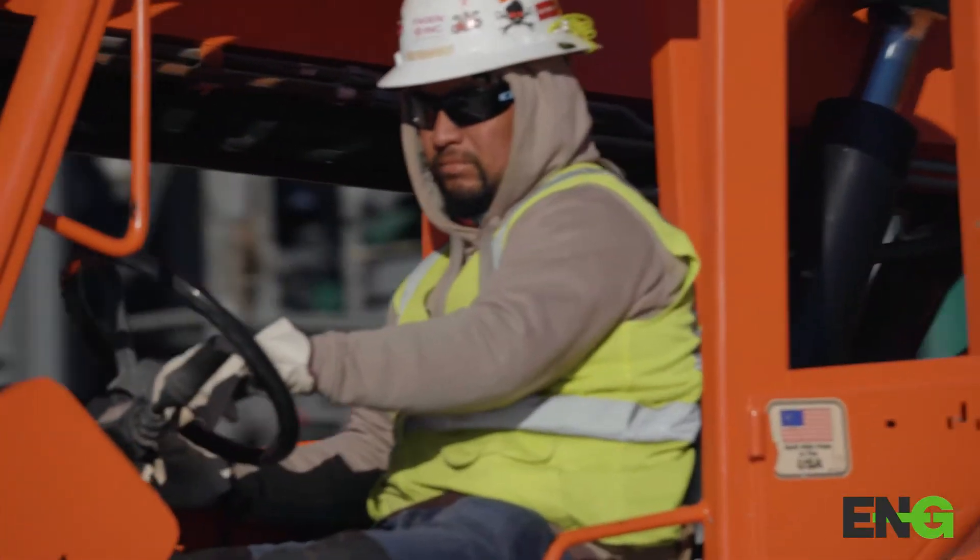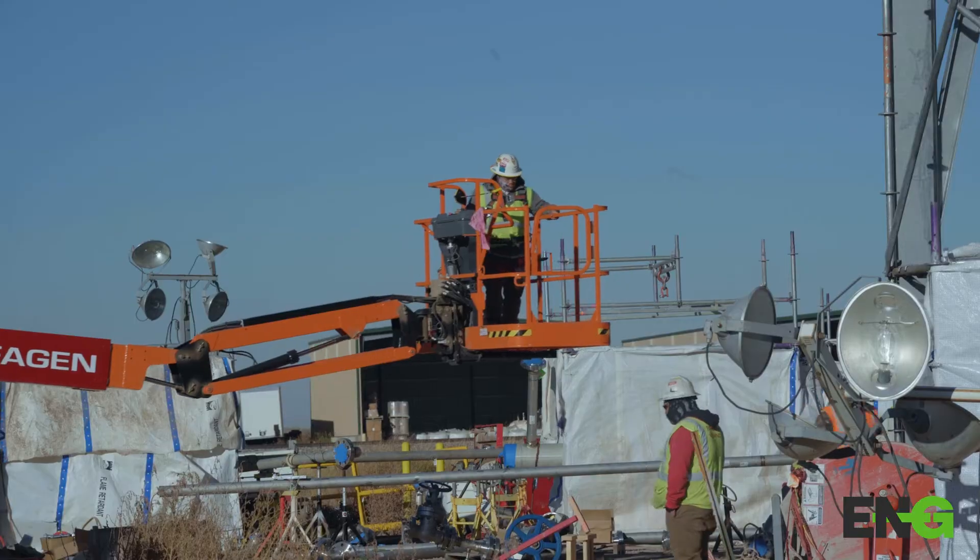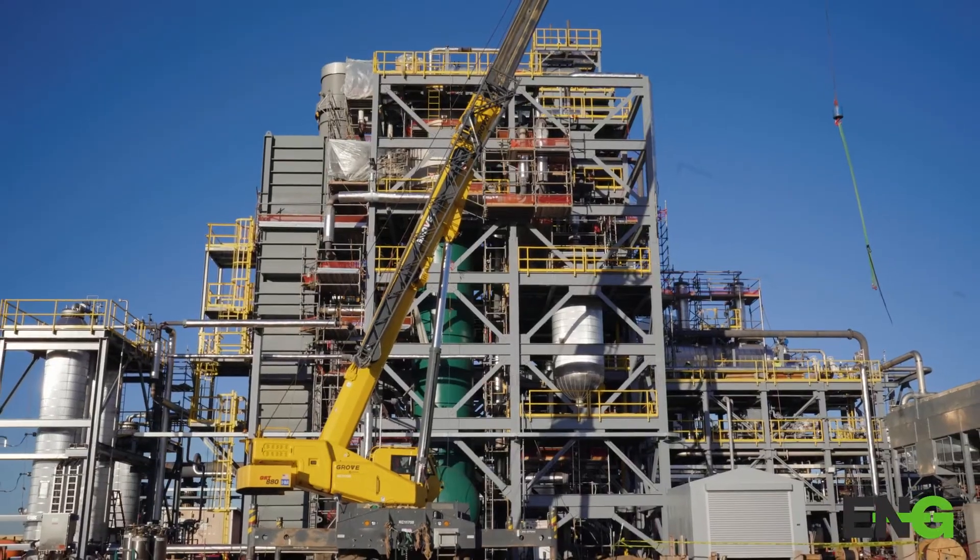A lot of plants in refining areas can get their hydrogen from other sources, but this plant and where it's located, we actually have to manufacture our hydrogen here. Global played the largest part in making that plant come to fruition.